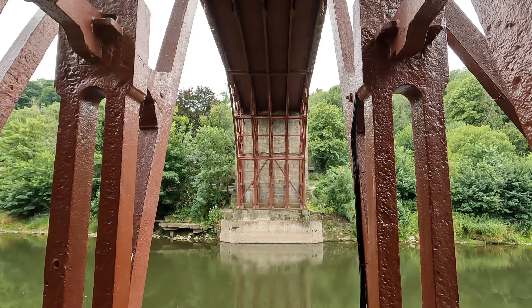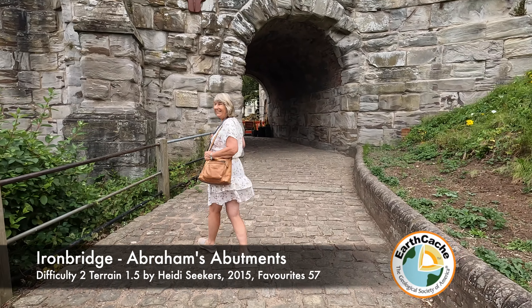Oh that looks really cool from here doesn't it, down to the river.